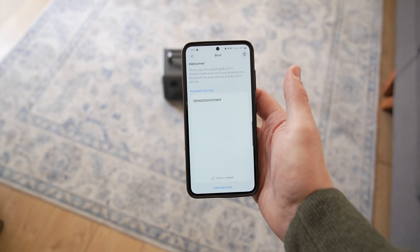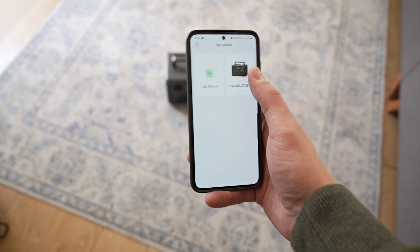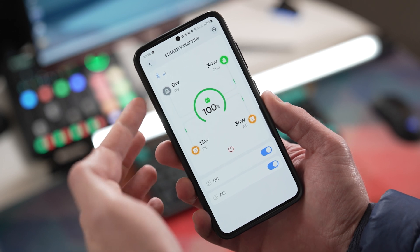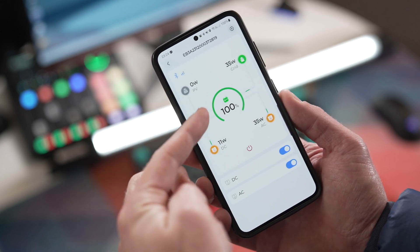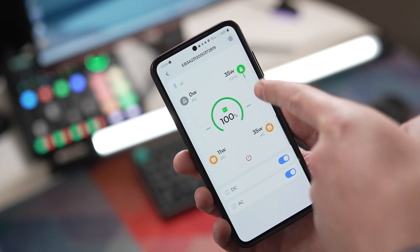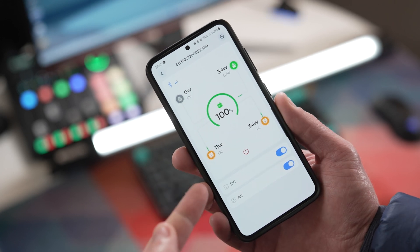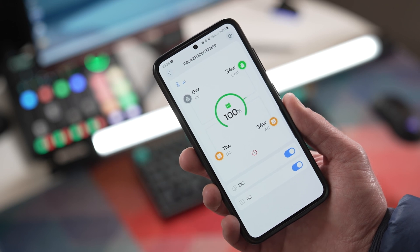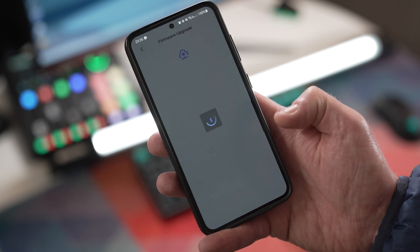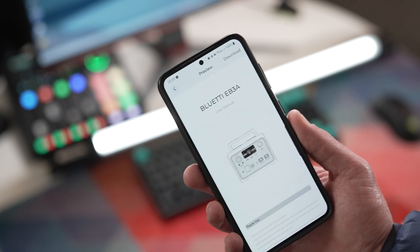The Blue Yeti EB3A has app support and connecting it is simple: open the app, turn on the unit, click add device, and it shows up for you to select. Once paired, it displays valuable information. Top left shows power coming in via solar panel; top right shows power from the grid via the AC cord; the middle shows battery percentage; bottom left is the total draw from DC ports; bottom right is total draw from AC ports. You can turn DC and AC ports on or off, change charging mode, enable eco mode, and toggle the light — all from the app. The app also handles firmware upgrades and gives access to the manual.